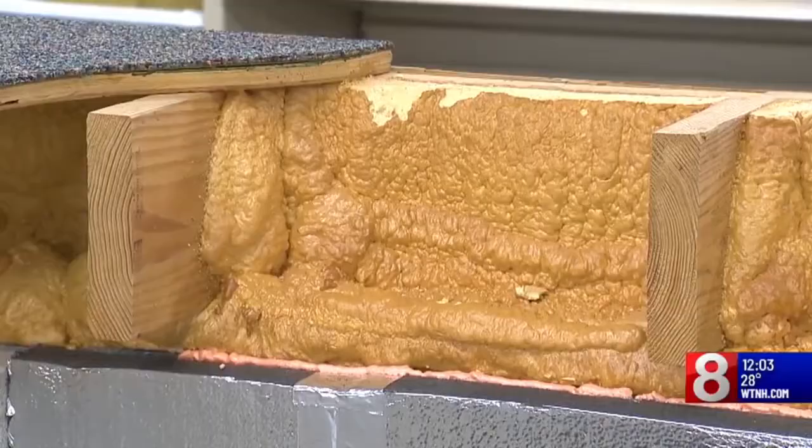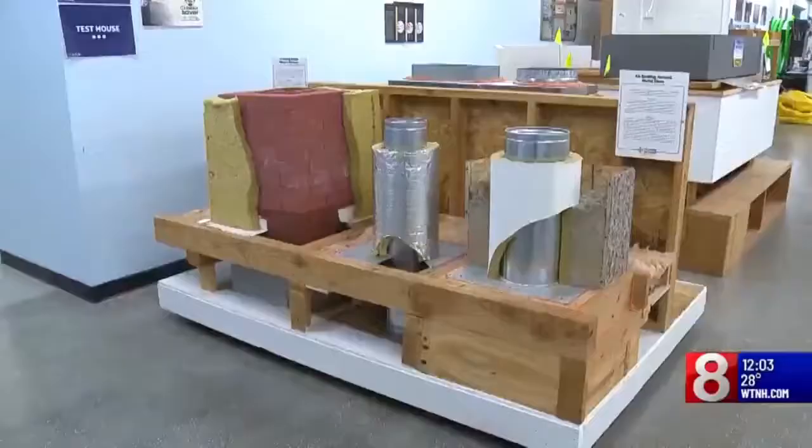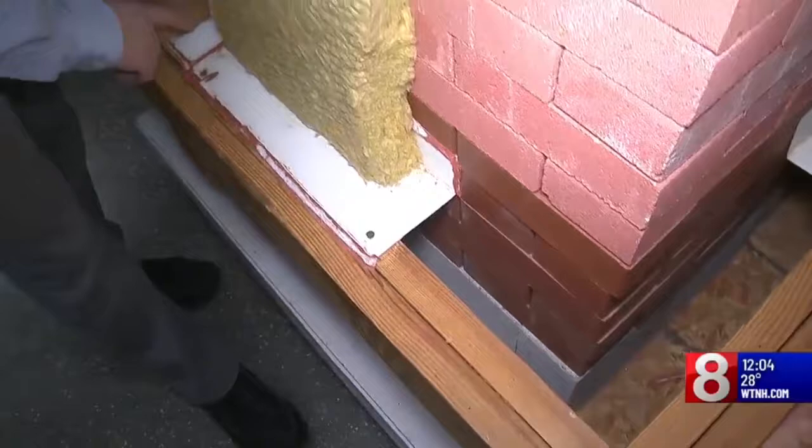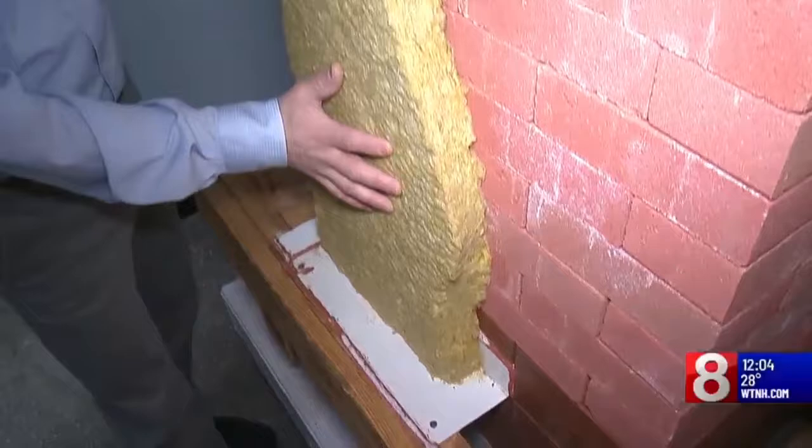Ironically, even your chimney can be making your house colder, with gaps between it and the rest of the house. From here, we've installed metal flashing, fire-rated caulking, and fireproof rock wool insulation. We're going to finish this up to seal around the chimney with fireproof materials, and then we can safely insulate against here to close this gap.